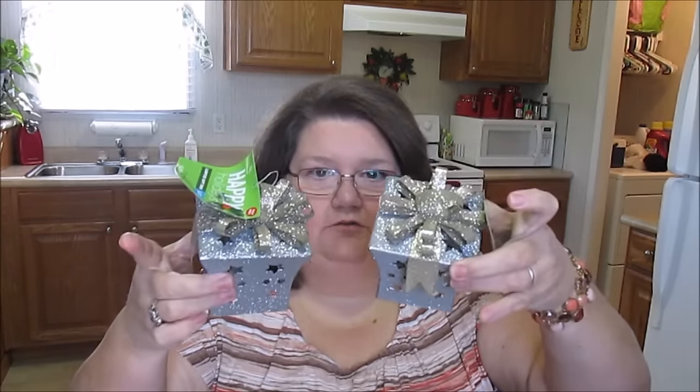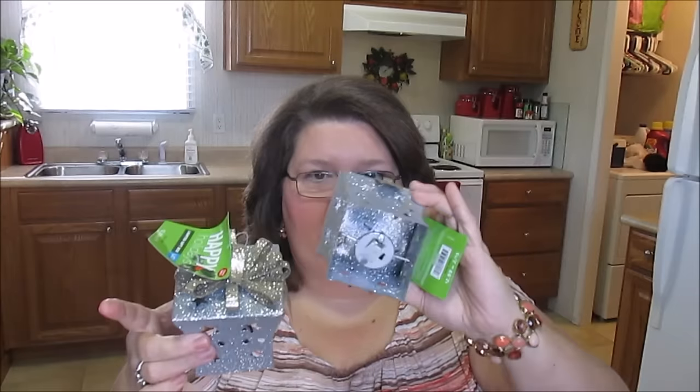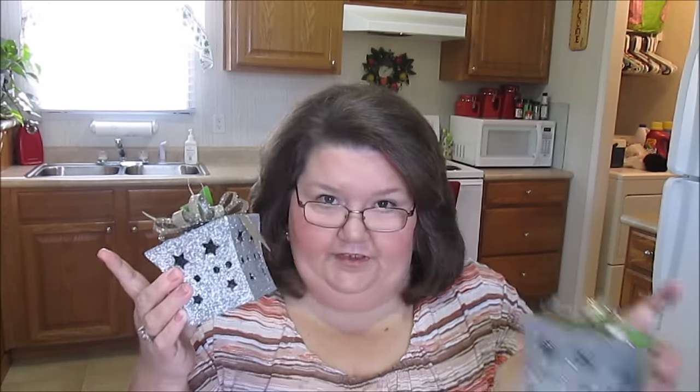I'll go ahead and get the other glittery pieces out of the way. I got two of these little gifts in silver and gold, and they have a little light inside where they'll light up. These were originally $2.99 so I gave $0.29 a piece for these. How cute are those? I love them. And I will spray all that glitter because I don't like getting glitter everywhere.